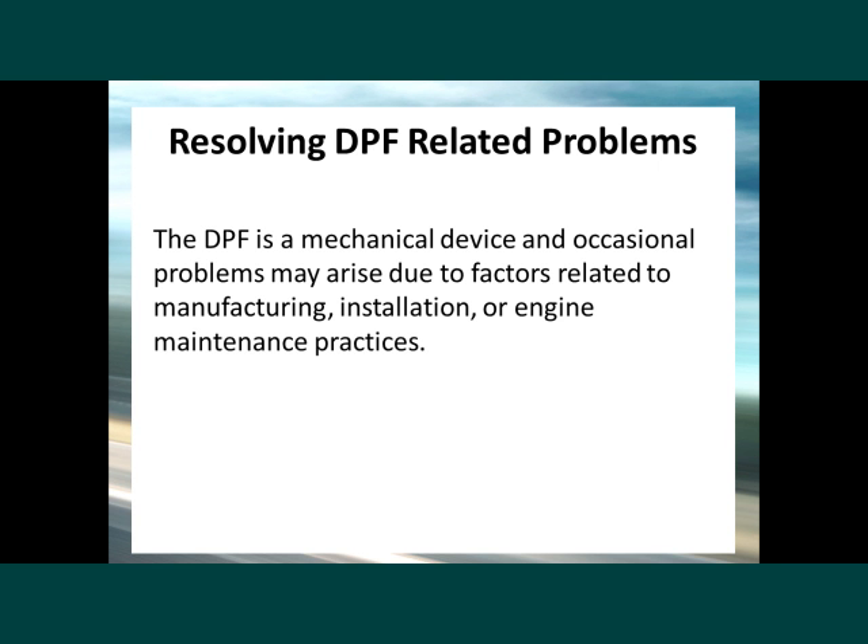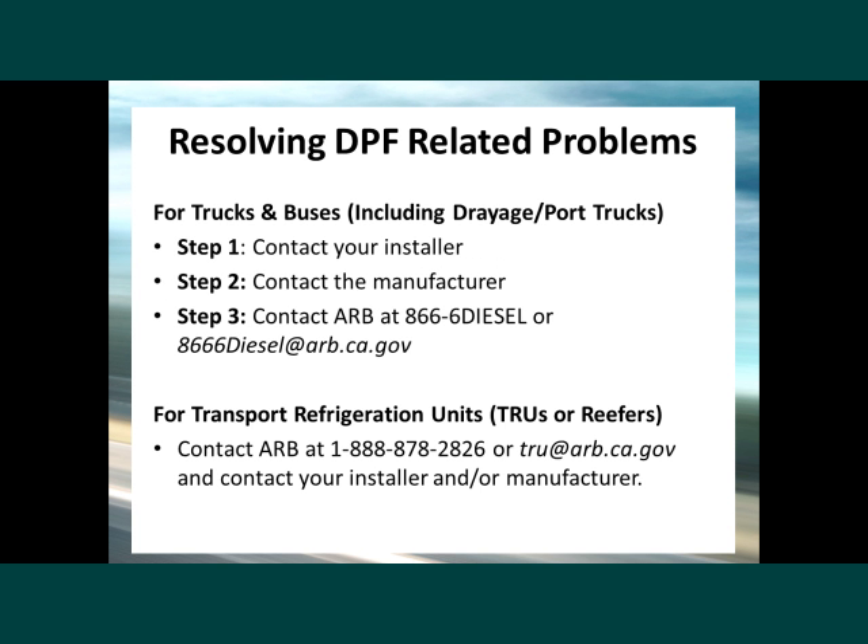The DPF is a mechanical device and occasional problems may arise due to factors related to manufacturing, installation, or engine maintenance practices. If you have a problem with your DPF — for trucks and buses, including drayage and port trucks — contact your installer. Most problems are resolved in this manner. If the installer cannot resolve your complaint, contact the manufacturer. If the installer or manufacturer can't resolve your complaint, contact ARB's diesel hotline at 1-866-6-Diesel.